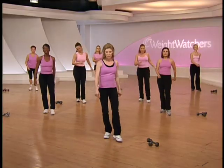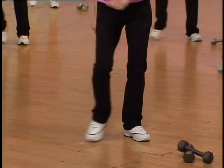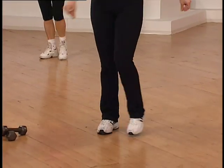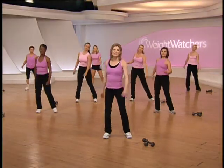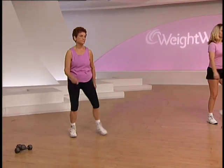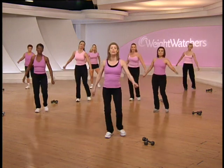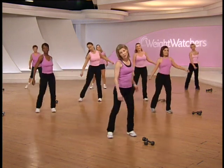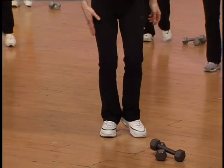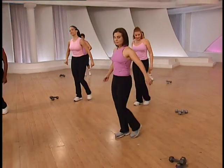It's one — step touch right, step touch, step touch. Again — tap, step touch, tap, step touch, tap, nice and easy. Inhale and exhale, let the movements flow. You have one more. Then the next move will be tap front, circle your right leg around and slide to the right. Tap left, circle your left leg around and slide. Nice and easy — I bet you feel great right now.